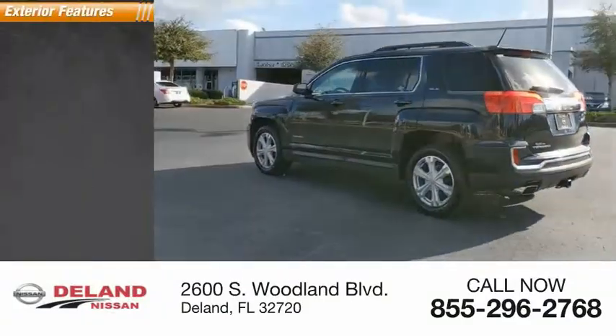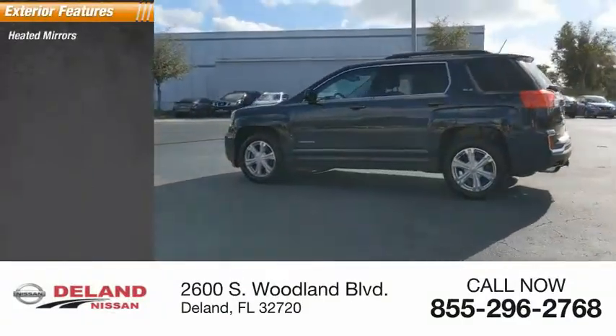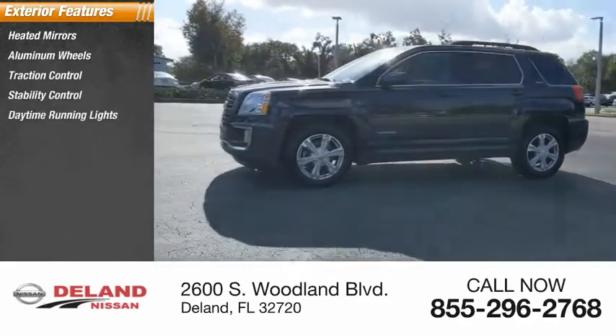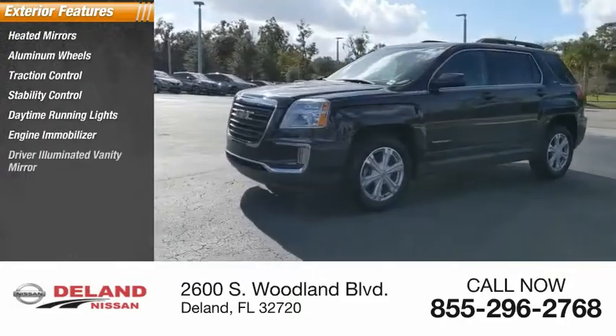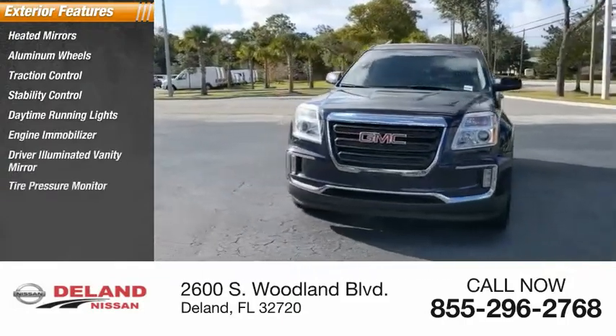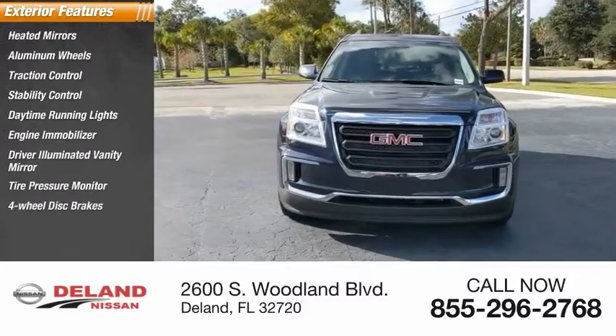Here are some of this vehicle's great options: heated mirrors, aluminum wheels, traction control, stability control, daytime running lights, engine immobilizer, driver illuminated vanity mirror, tire pressure monitor, four-wheel disc brakes, and front performance tires.